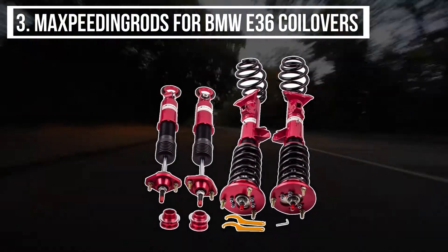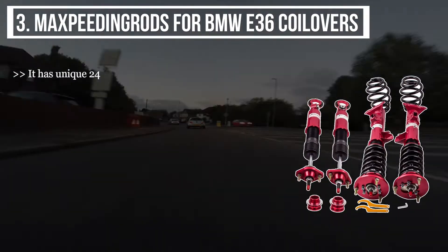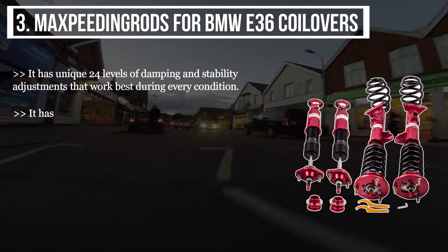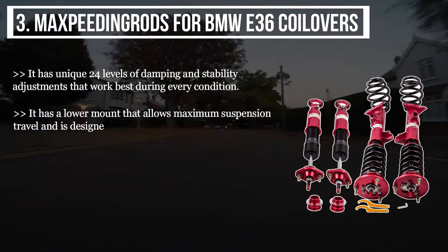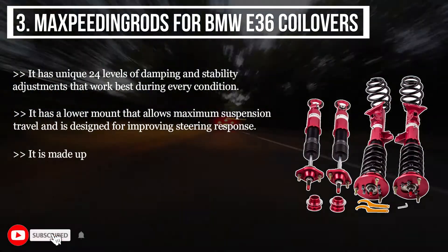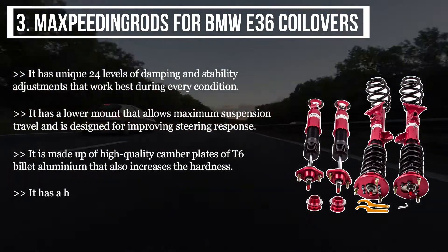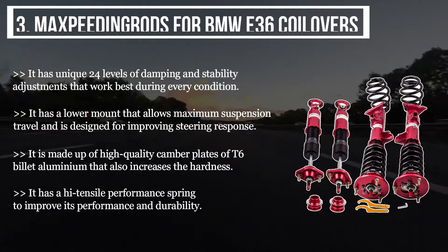The third product is the MaXpeedingrods for BMW E36 Coilovers. It has a unique 24 levels of damping and stability adjustments that work best during every condition. It has a low mount that allows maximum suspension travel and is designed for improving steering response. It is made from high quality camber plates of T6 billet aluminium that also increases hardness. It has a high tensile performance spring to improve performance and durability.